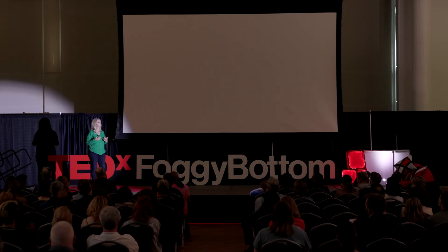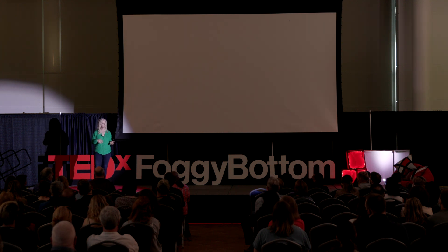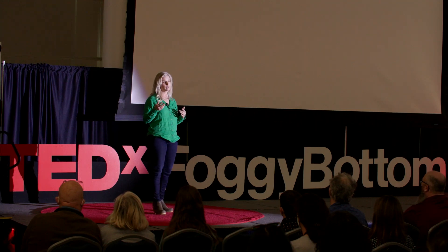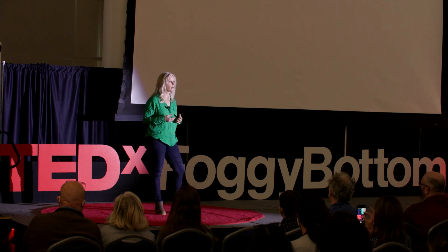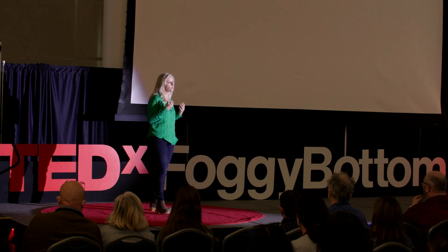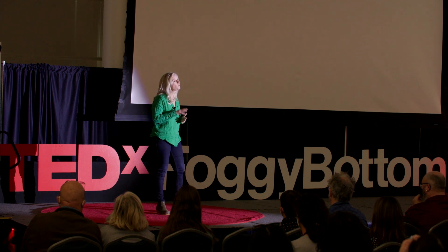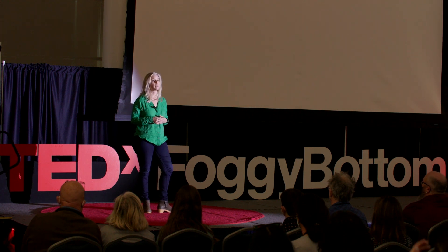So why should we care? In 2019, the World Health Organization reported that microplastics were ubiquitous in the environment, and that there was evidence that exposure to nano and microplastics was a cause for concern for human health. Harm might come from chemicals added to plastics during production — things like bisphenol A or BPA, which is added to some plastics to make them stronger and more resistant to high temperatures, or phthalates, which are added to make plastics more pliable and flexible. While both are added for a reason, many of these chemicals have been shown to have toxic properties.